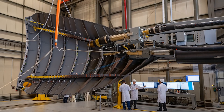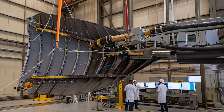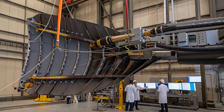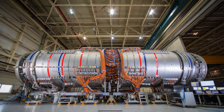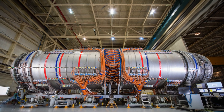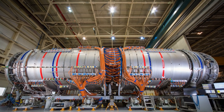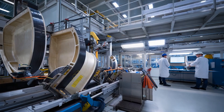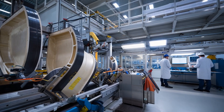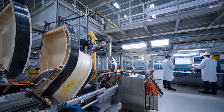Yet the path forward is not simple. Aviation certification authorities require extensive proof that radical new designs meet rigorous safety standards. Every structural element, every system interaction must be tested and validated. For a design this different from conventional aircraft, the certification process alone could span a decade.